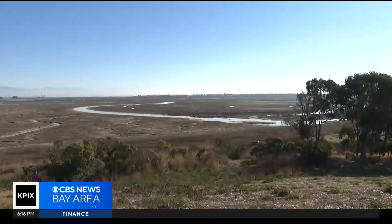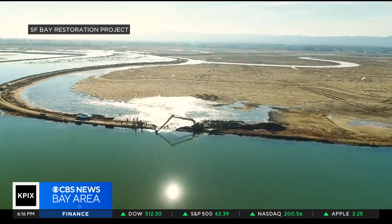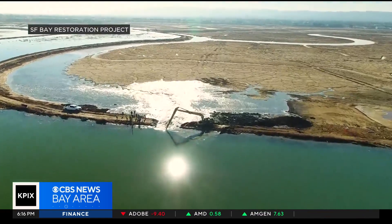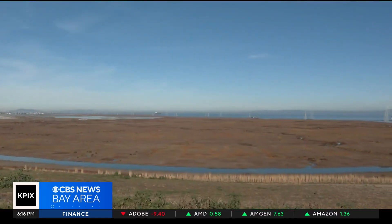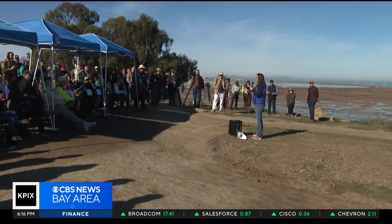And in just a few years, this dry, crusty salt pond will be a lush green tidal marsh that supports amazing fish and wildlife, especially bird life. Tidal marshes around the bay have disappeared as the bay area grew bigger and bigger, says Amy Hutzel, the executive officer of the state's Coastal Conservancy.